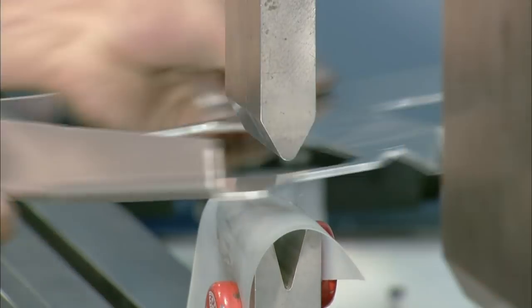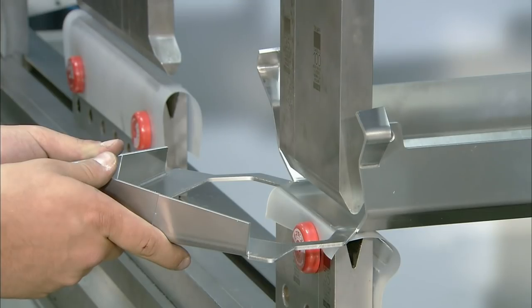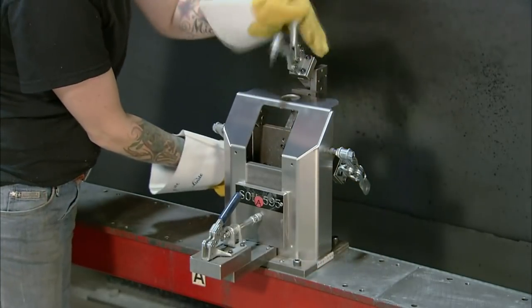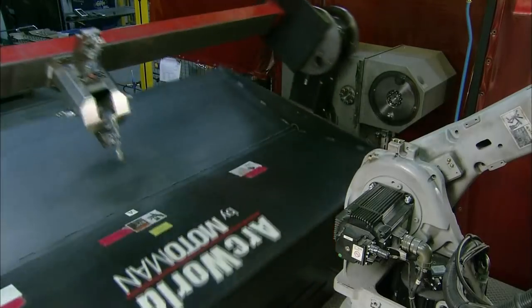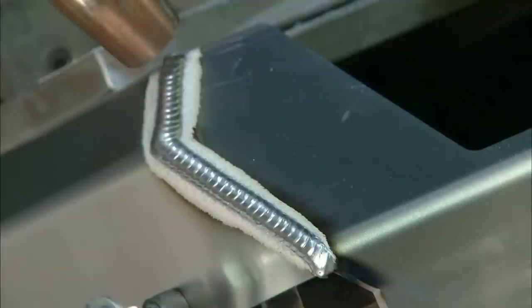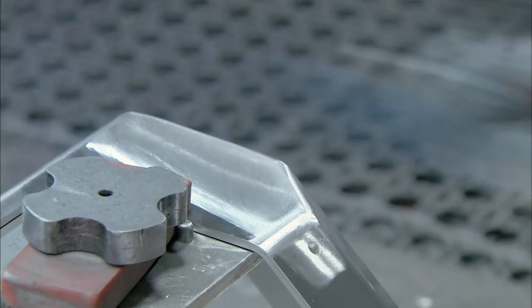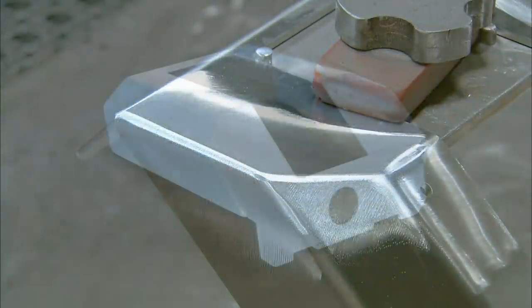Another worker bends the aluminum on a bending post and places the aluminum piece in a bending machine. He then positions the bent piece in a pre-programmed robotic welding machine, which automatically and quickly welds the pieces together. The worker polishes the welded joints using a soft cloth to ensure they're smooth, making the finished faceplates safe for customers.